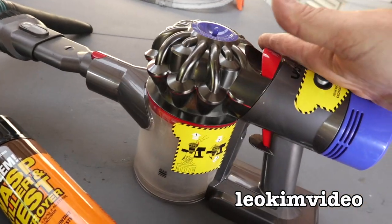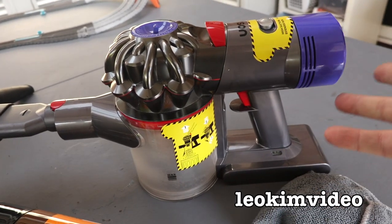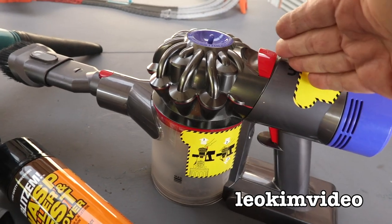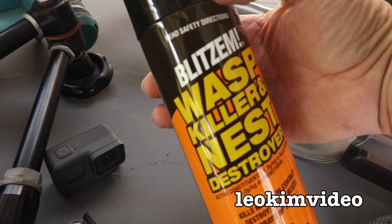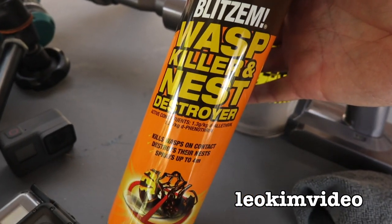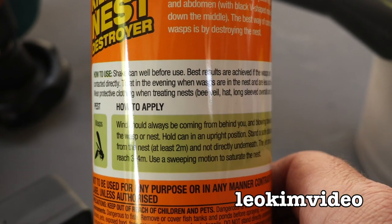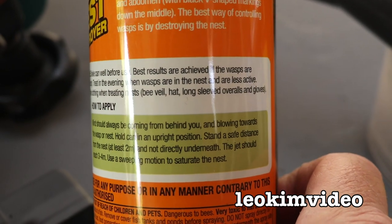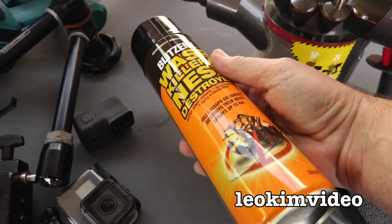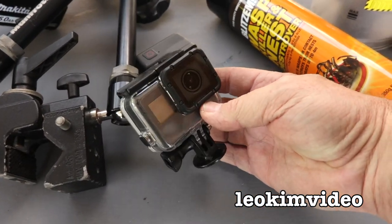I've seen people over in the USA sucking out yellow jacket wasp nests with vacuum cleaners. I wouldn't suggest trying to get a paper wasp with one of these — if you miss and don't get the wasp, you've got a very angry stinging wasp stinging you multiple times. What I am going to use — and I've showed it before on my channel with no association with these people — is Blitzem Wasp Killer and Nest Destroyer. On the back it's very important to read how to apply and adhere to what it says. Give the product a shake before you use it. It's very directional when you spray, so have a test spray if you're not familiar with it.